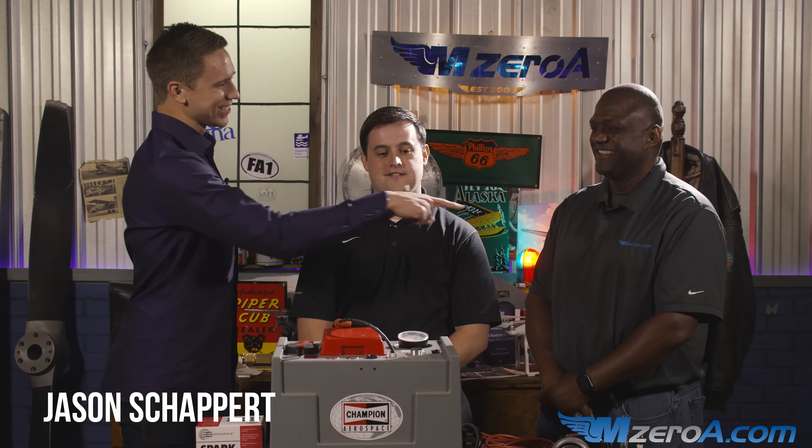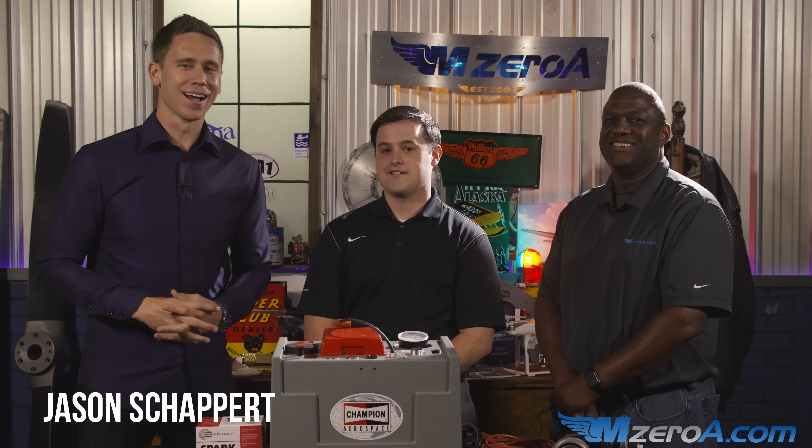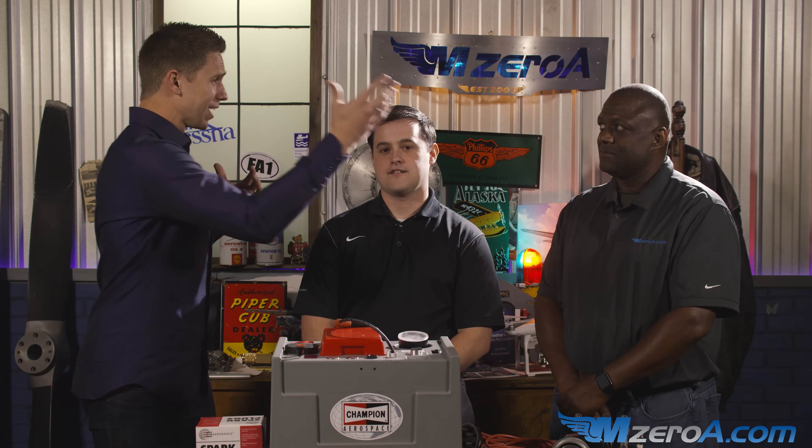Hey everyone, Jason Schappert here of MZeroA.com alongside Zach with Champion Aerospace and world famous Russ, our director of maintenance here at MZeroA.com. We're on the topic of preventative maintenance. Let me set up the scenario, then I'll let Russ and Zach take it away from here.